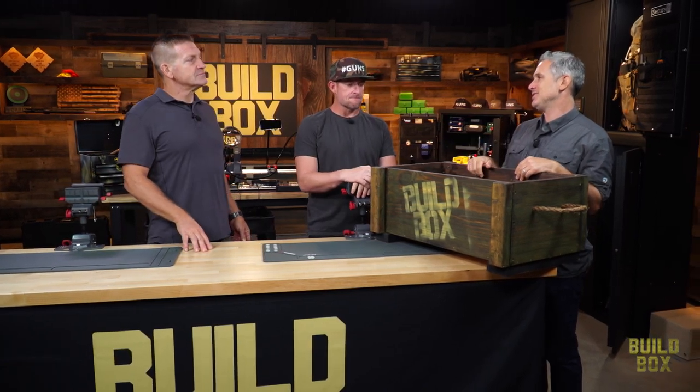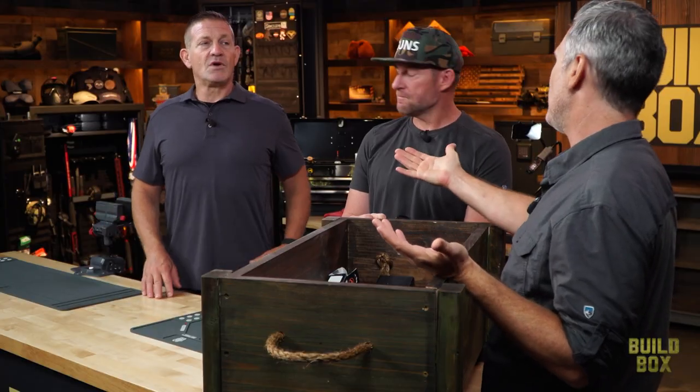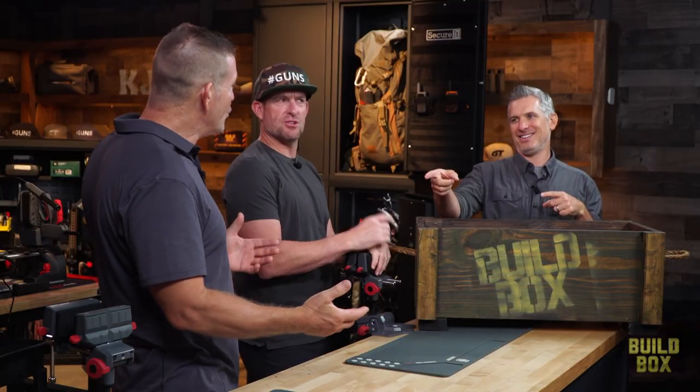PCCs — pistol caliber carbines — they're so popular, Chris. Why? Because it's cheap to shoot, doesn't recoil. It's inexpensive, fun to shoot, it's quieter, less recoil. I mean, what's not to like? Nine millimeter is probably the most common one.